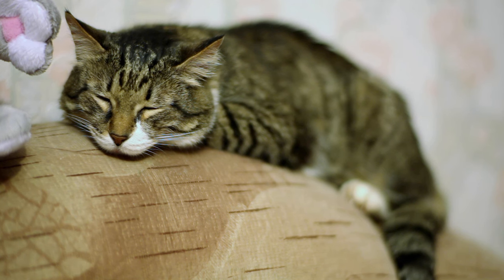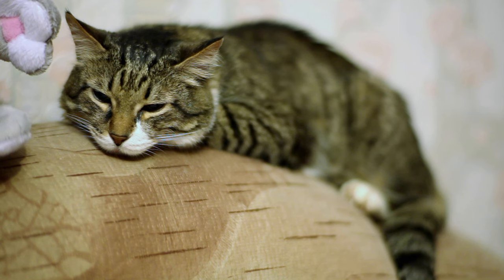The loaf position is a telltale sign that your cat is feeling absolutely comfortable and relaxed in their environment. They're at peace, content, and fully at ease. There's a sense of tranquility that comes with the loaf position, a kind of serene satisfaction. But don't be fooled by this seemingly zen-like state.